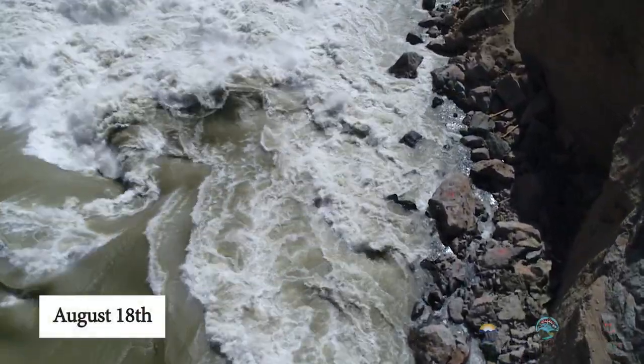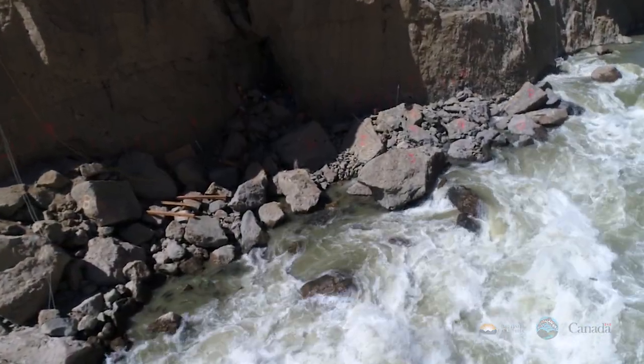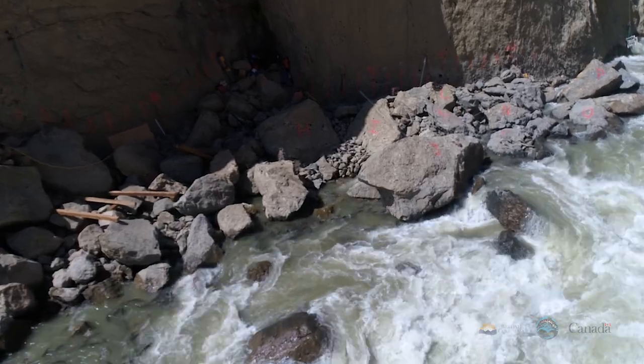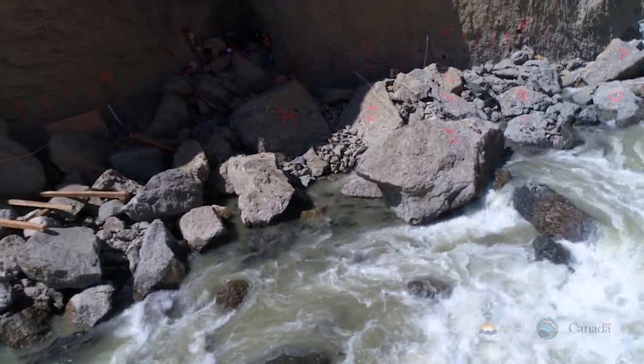August 18th: we start looking downriver at the west bank. Still high velocity flows and difficult migration conditions. Chinook are still able to pass but there's no evidence yet of sockeye movement. A close-up on the area shows the pools and channels that salmon are using to make their way up the west side of the slide.